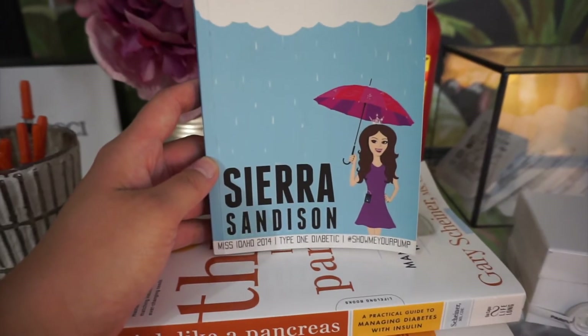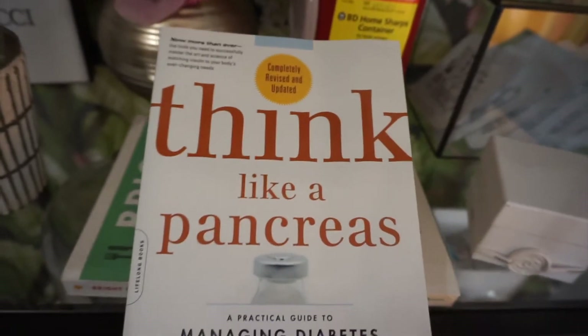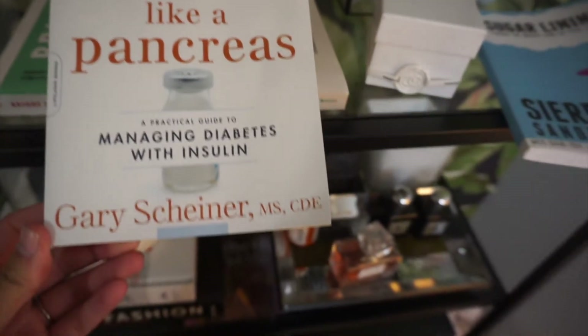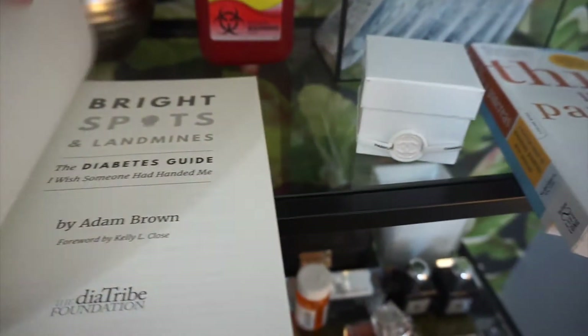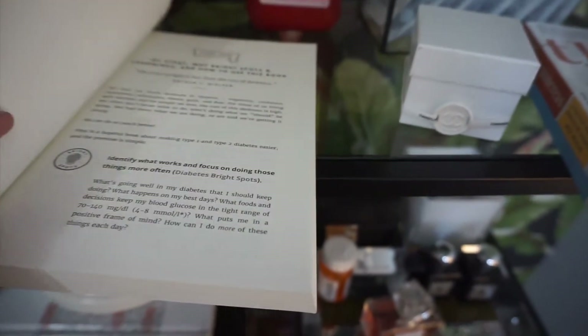Now on to these diabetes books. This is Sugar Linings by Sierra Sandison — she was Miss Idaho back in 2014. Think Like a Pancreas is a good book to read, especially for first-time diabetics. Bright Spots and Landmines is also a great book to reference as well.